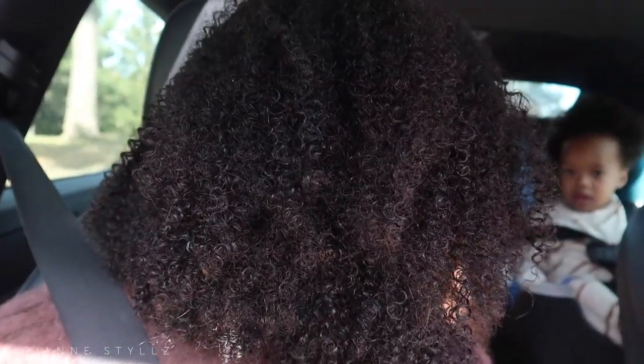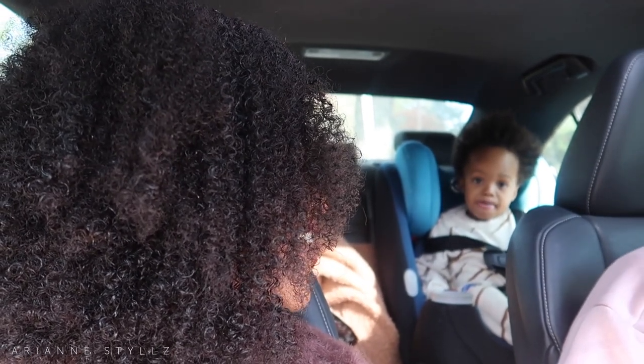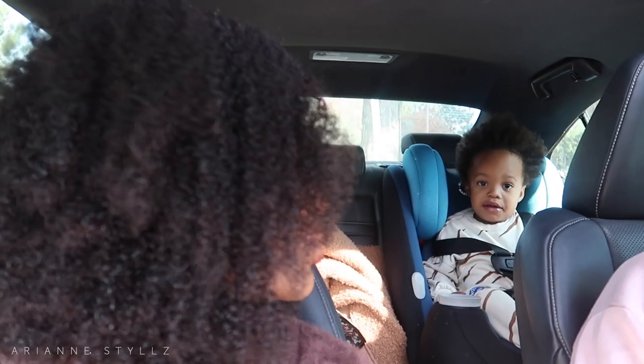I am done getting dressed and I'm about to head there but I'm kind of late. We'll get there soon and I'll talk to you guys once I'm there. Say hi vlog!